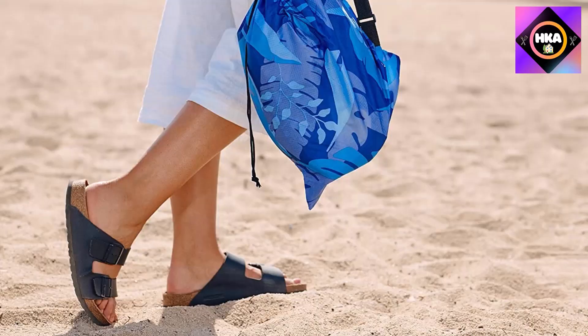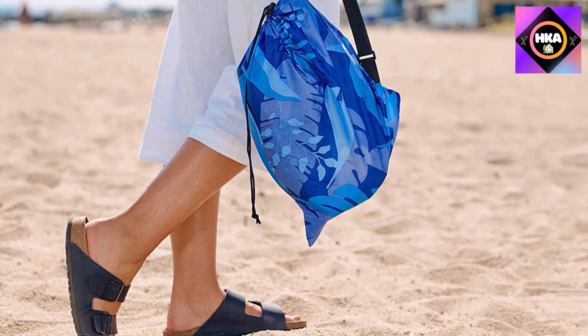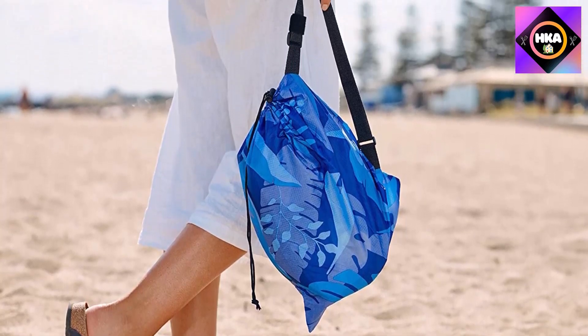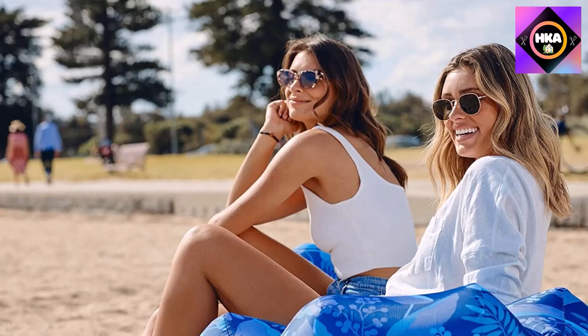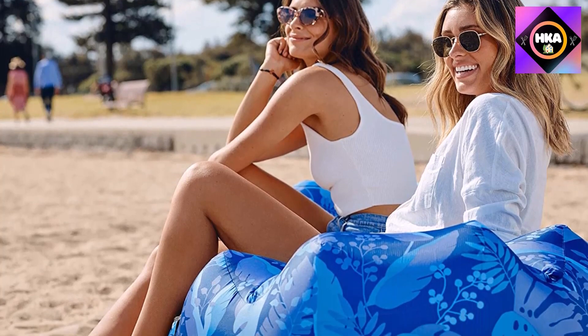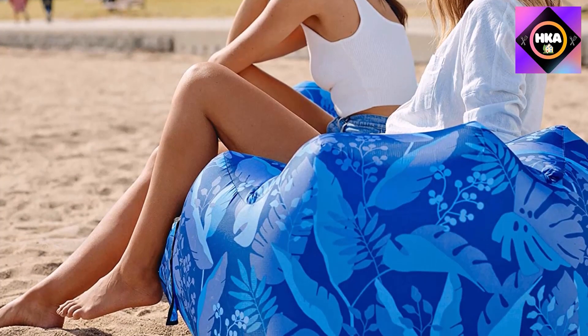The manufacturer says this product doesn't require a pump to fill it — you shake it in the air as you would shake out sand from a blanket, close the sleeve to trap the air, and do it all over again. We found doing this easier than the complex instructions suggest. It's very easy to fill up at the beach as there's typically quite a bit of wind, our tester noted.